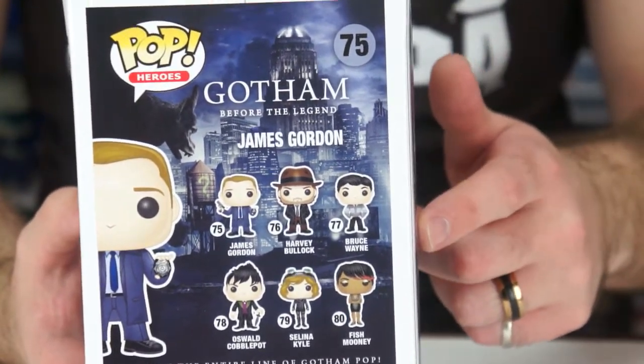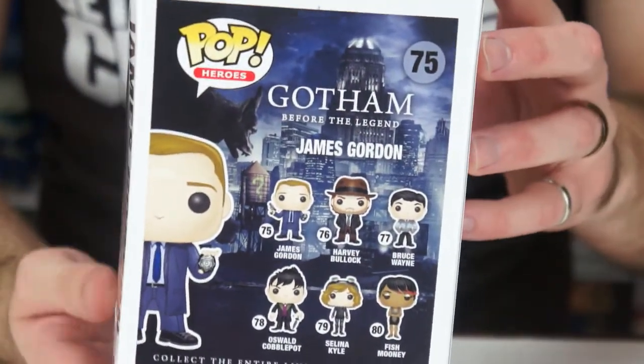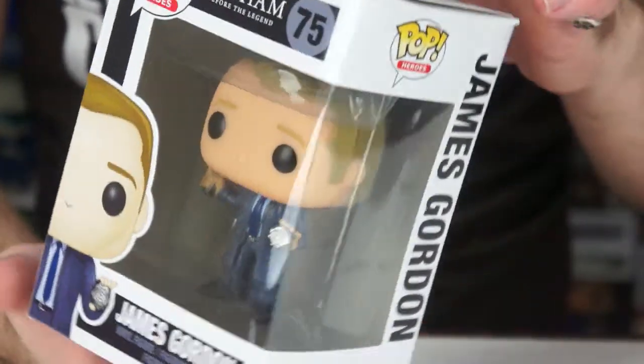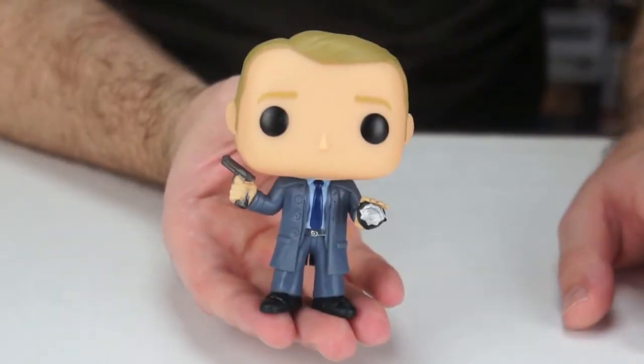I'm excited for Fish — she looks really cute. I forgot Selena's name for a second there! So let's go ahead and get him out of the box. Alright, so we got James Gordon out of the box.